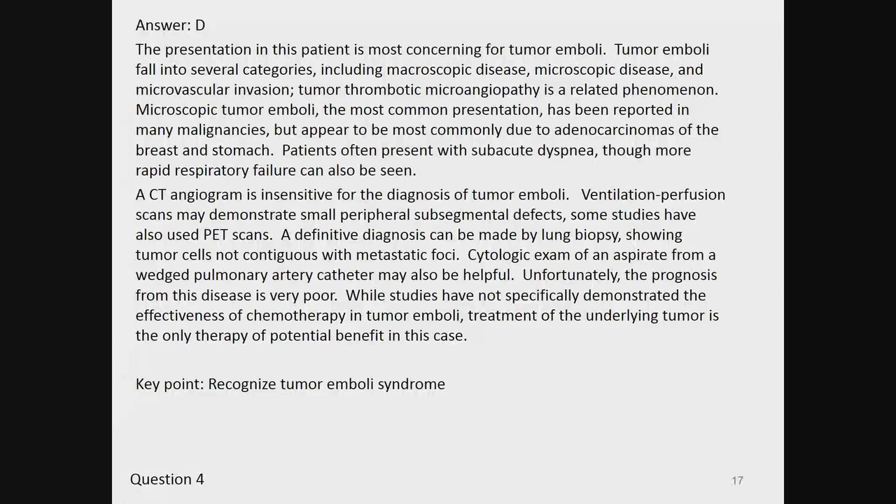Ventilation perfusion scans may demonstrate small peripheral subsegmental defects. Some studies have also used PET scans. A definitive diagnosis can be made by lung biopsy showing tumor cells not contiguous with metastatic foci. Cytologic exam of an aspirate from a wedge pulmonary artery catheter may also be useful. Unfortunately, the prognosis is very poor. While studies have not specifically demonstrated the effectiveness of chemotherapy in tumor emboli, treatment of the underlying tumor is the only therapy of potential benefit. Key point: recognize tumor emboli syndrome.